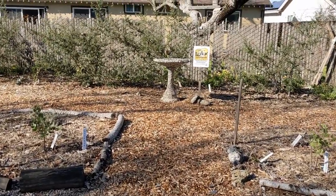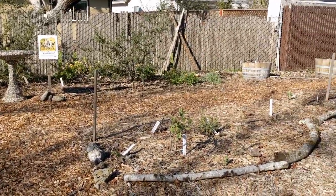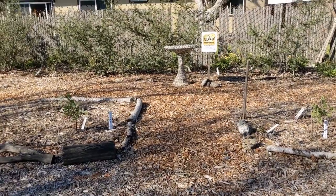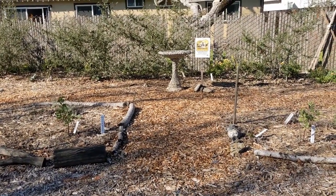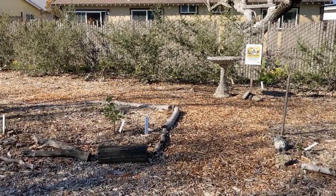There are so many manzanitas that are native to California, so we were really excited to select this as sort of the greeter plant to enter the main part of our garden. They were pretty small when we purchased them, so it'll be a little while before they are super showy.